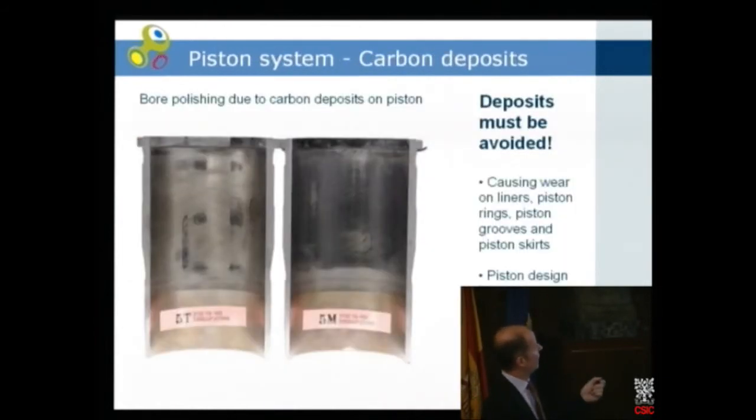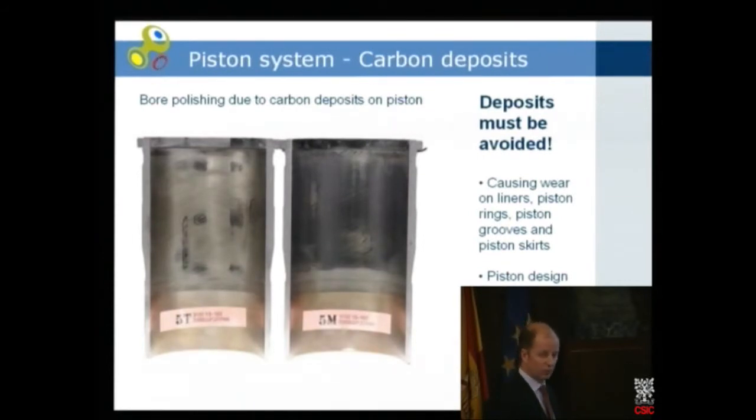What can also happen is that the liner gets polished by these deposits. If wear on the liner increases, the clearance between the piston and the liner increases, oil consumption increases, and the truck might become illegal because emissions increase — the NOx level or particulate level will be above the emission requirements.